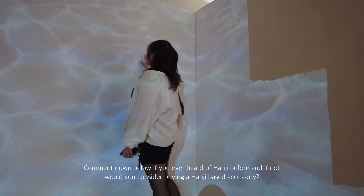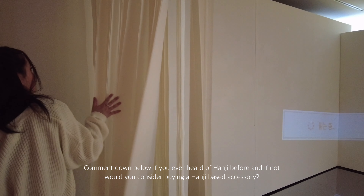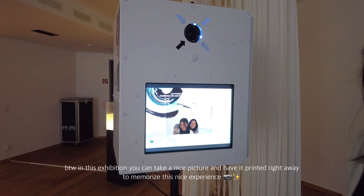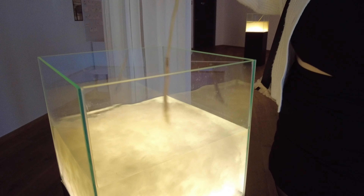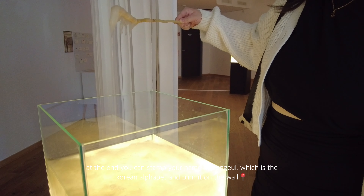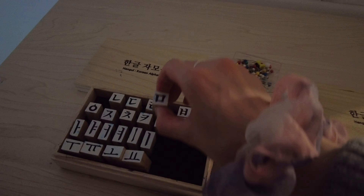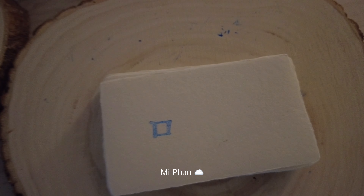What do you think so far? Comment down below if you've ever heard of Hanji before, and if not, would you consider buying a Hanji-based accessory in the future? In this exhibition you can take a nice picture and have it printed right away to memorize the experience. You can also stamp your own name in Hanji, which is the Korean alphabet, and pin it on the wall — I just did my name, and this is Mipan.